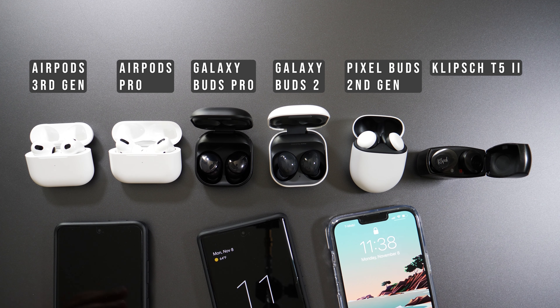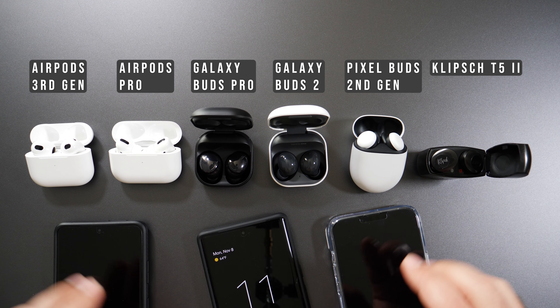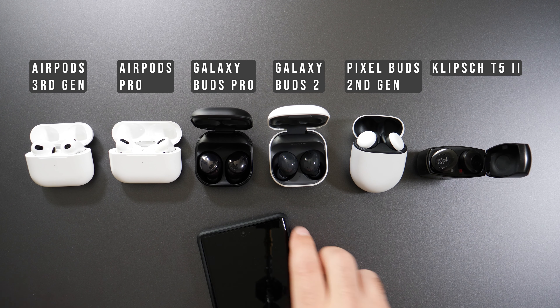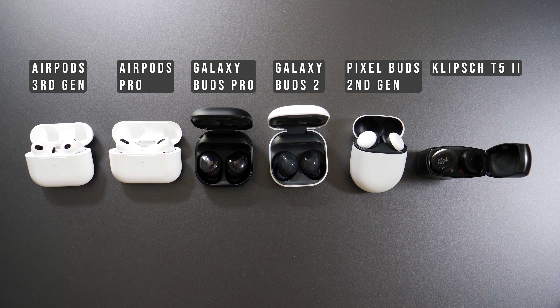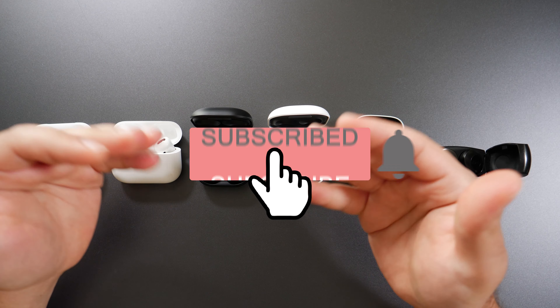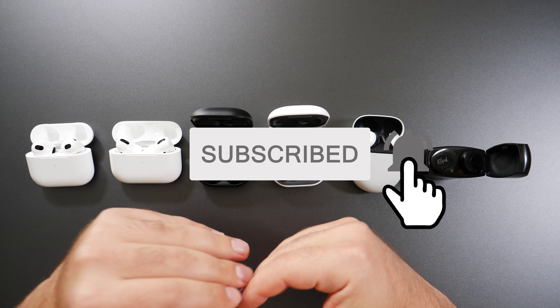Connecting using three phones made it easier to switch between them to hear the sound quality differences, because some of these were actually pretty close to each other in terms of sound quality. I use a 10-point scaling system — 10 being the best and 1 being the worst.